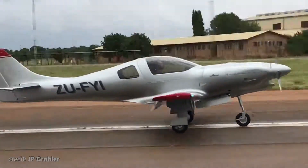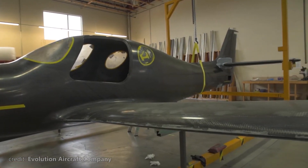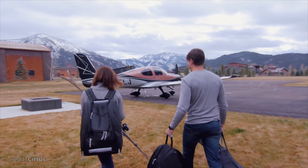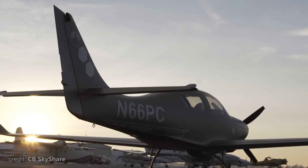While the performance was truly outstanding, one of the requirements for the dream plane that builders wrote in the questionnaire was the ability to fly with your family. And this is where the story of the Model 4 begins.